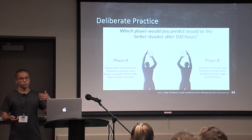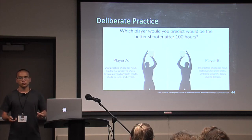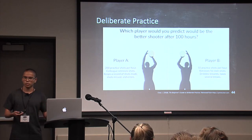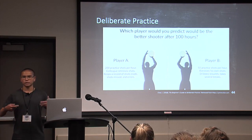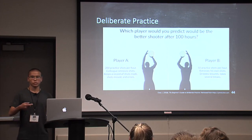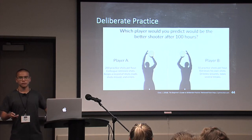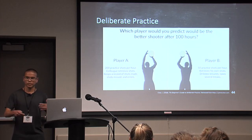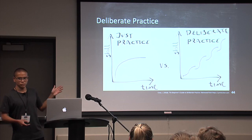According to the idea behind deliberate practice — and there's a whole book on this called Peak by Anders Ericsson — the practice is meaningful, focused, and has a purpose behind everything you do when trying to learn something. Player A is most likely going to be the better shooter because he is recording what he's done, what errors he made, and what he can improve on.